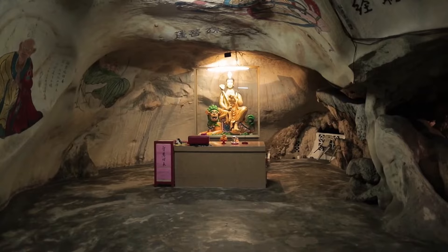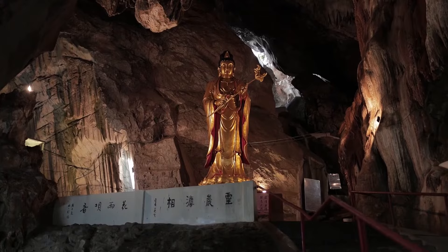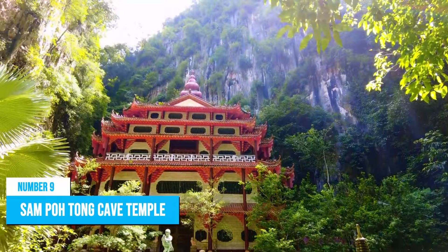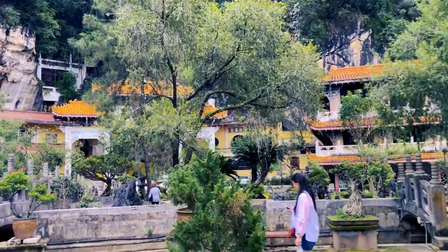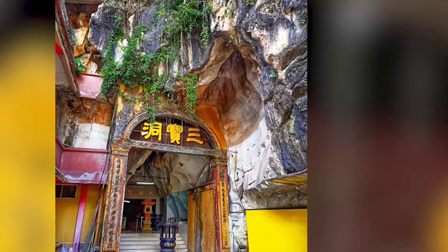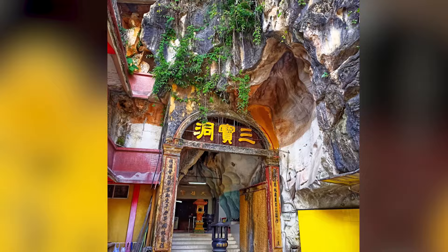Enjoy every moment by allowing the profound beauty of this captivating cave temple to touch your soul. Number 9: Sam Poh Tong Cave Temple stands out as a unique and culturally significant attraction. As the oldest cave temple in the area, it exudes ancient charm and a spiritual ambience that draws visitors. The temple boasts an extensive cave network with mesmerizing stalactite formations and peaceful chambers, offering a captivating exploration experience.